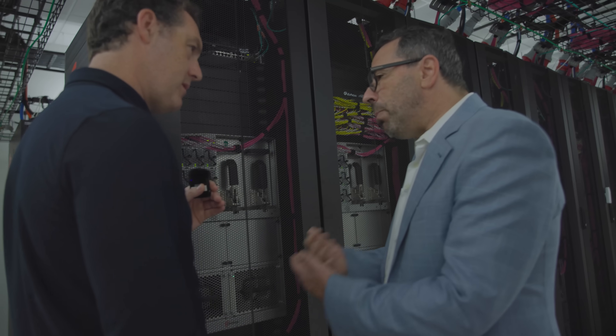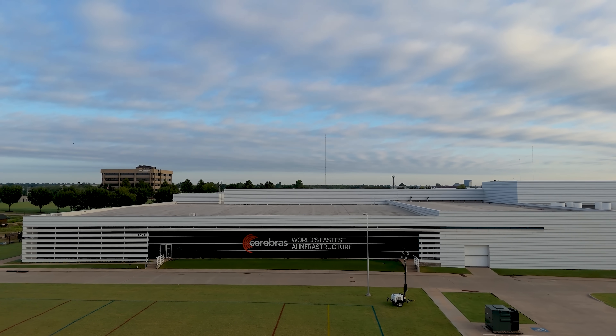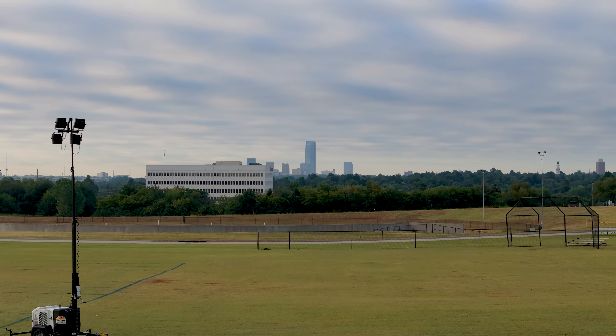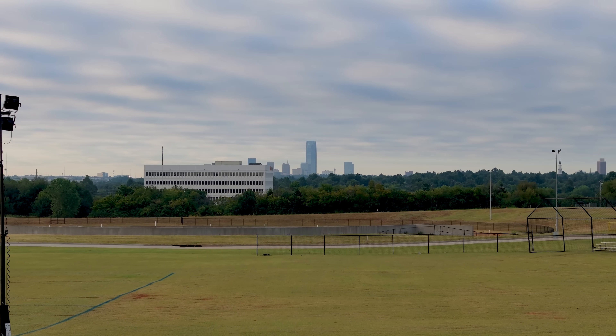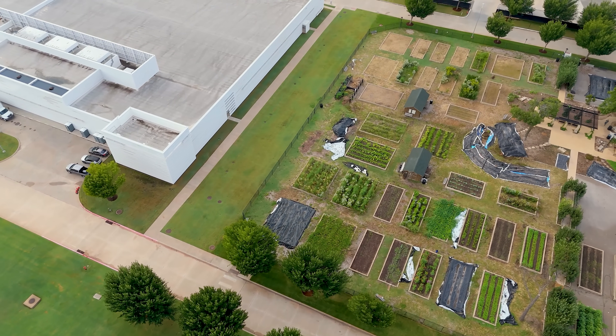We're going inside to see how Cerebras pushed past traditional chip limits and built this behemoth from the ground up, starting with why they chose Oklahoma. There are a lot of reasons why you pick a location: reasonable labor costs, a place you can build and expand, and reasonably priced power. We found all of those here in Oklahoma City.